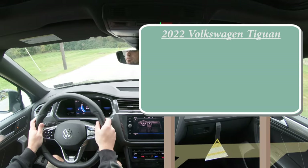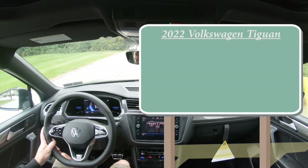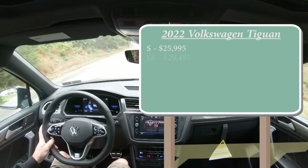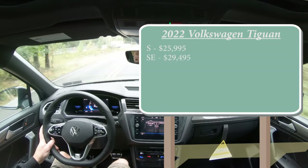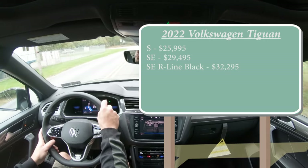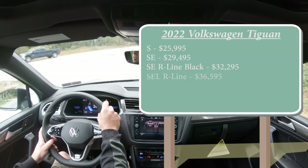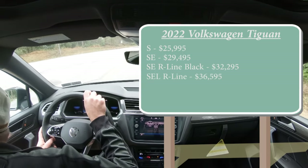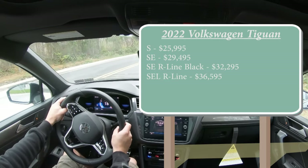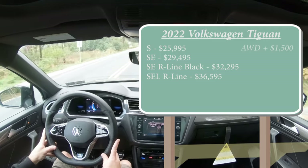There are several different trim levels for the 2022 Tiguan. First is the S starting at $25,995, then the SE for $29,495, the SE R-Line Black — which is the one we have today — starting at $32,295, and lastly the SE R-Line for $36,595. That last trim level comes standard with all-wheel drive, but you can add all-wheel drive to the first three trim levels for $1,500.